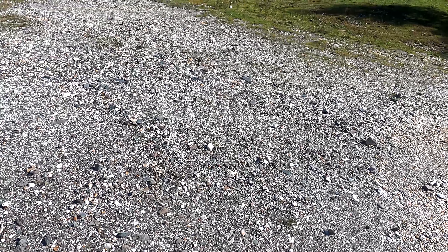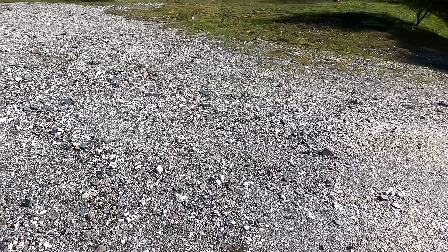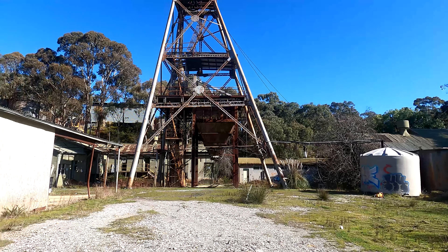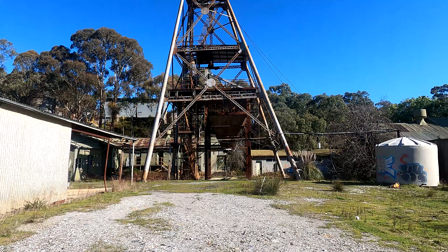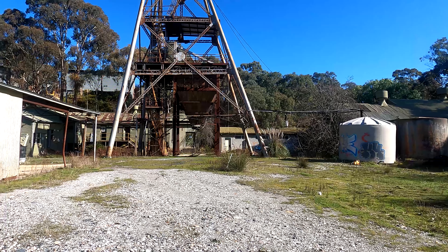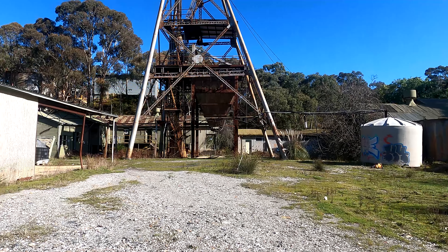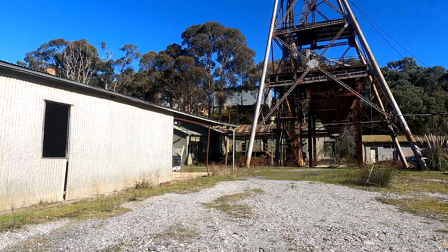Alright guys, so today I've got something a little different to my usual videos. I'm actually at an old gold mine. This gold mine was opened in 1871 and it was last worked in the mid-1980s, and in its lifetime it pulled out 350,000 ounces of gold — almost 350,000 ounces over about 110 years.